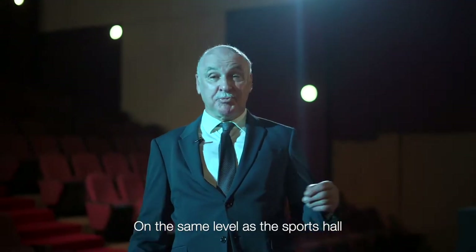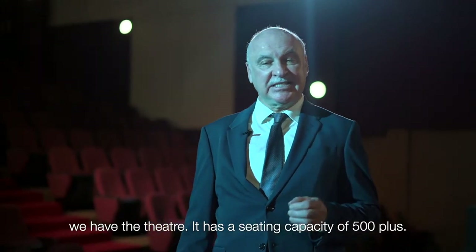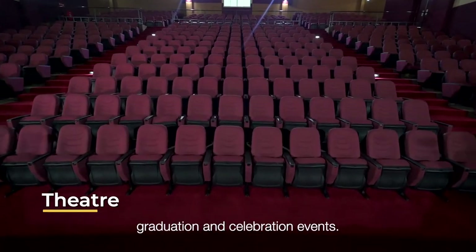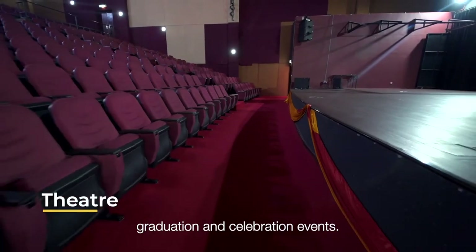On the same level as the sports hall we have the theatre. It has a seating capacity of 500 plus. This is where we hold school assemblies, graduation, and celebration events.